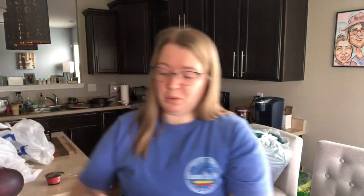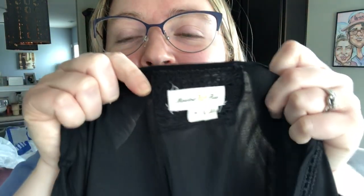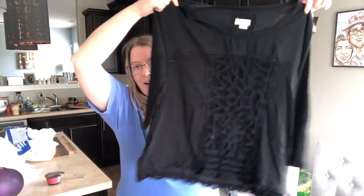Another bag down — just one more after this. Thanks for tuning in. This is another Anthropologie piece by Meadow Rue — really cute brand. Size small, black blouse.